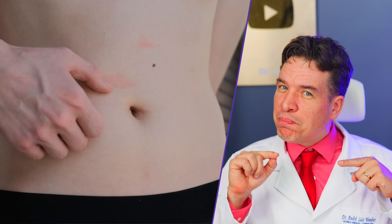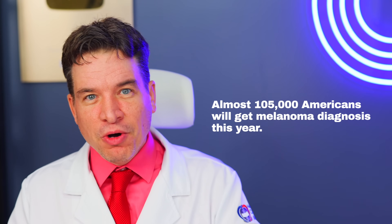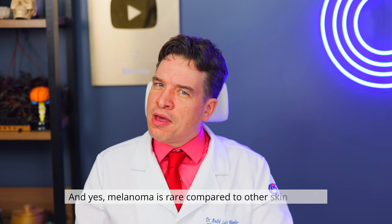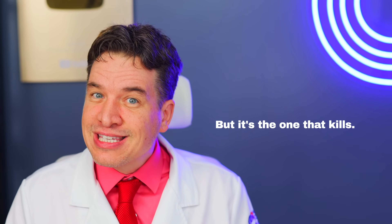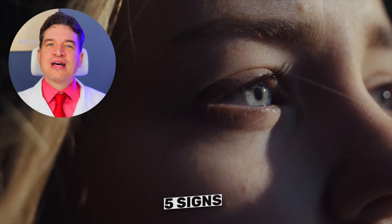Now look at your skin, the dozens of moles you carry. Are you certain there's no imposter hiding in place? Almost 105,000 Americans will get a melanoma diagnosis this year. Over 8,000 won't survive. Melanoma is rare compared to other skin cancers, but it's the one that kills. Today we're going to unmask this enemy — going far beyond the basic ABCDE rule. I'll show you the five signs and disguises that 99% of people and even doctors completely miss.